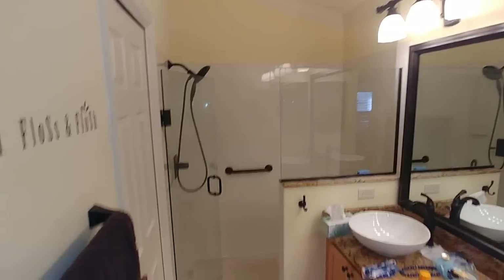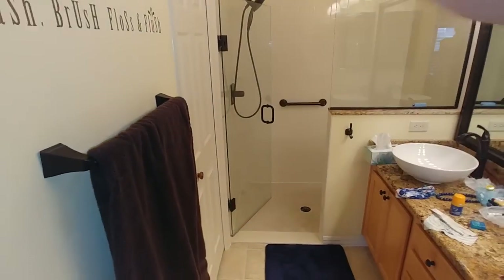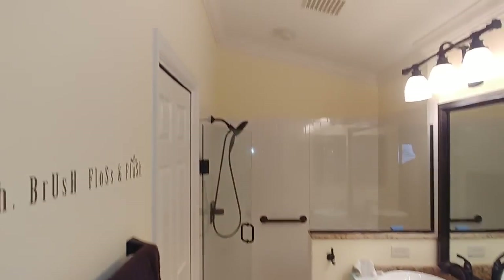I think the shower has been retiled as well. There's a storage closet in here — we've seen all these closets and things before.